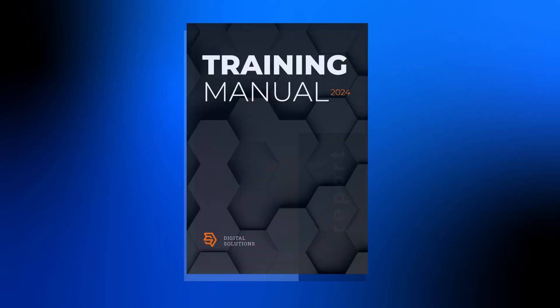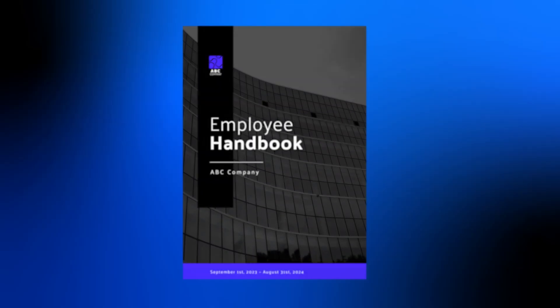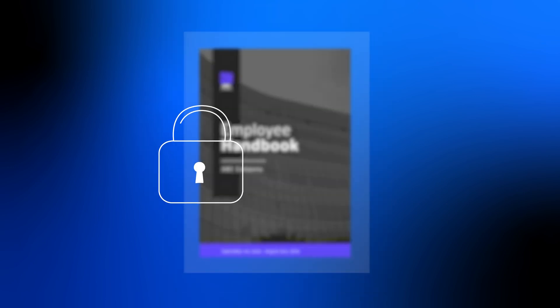Whether we're talking about sales reports, training manuals, or employee handbooks, they must be secure and shared internally. Let's say you have created a training manual in PDF format. You share this with your employees, but how do you prevent it from being accessed by anyone?